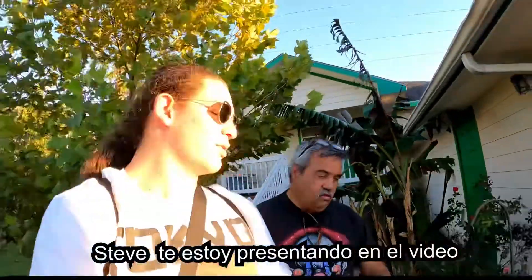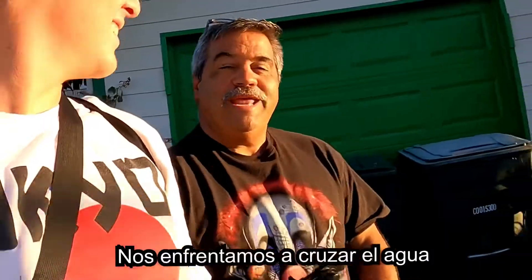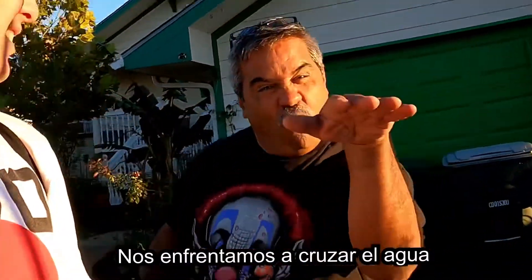El día de hoy me acompaña Steve. Steve es otra persona que crea contenido, es la persona que nos acompaña. I am introducing you to the video. Do you have something to say? We're heading out across the water.